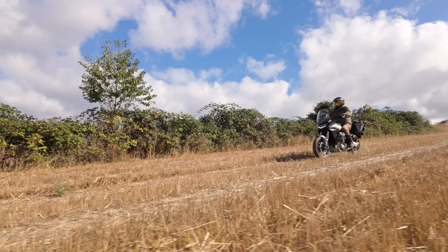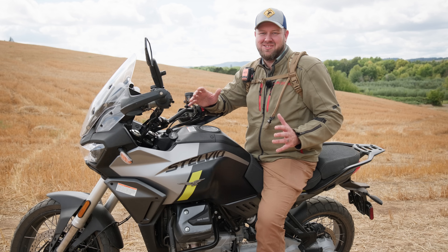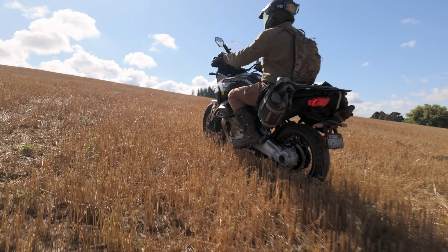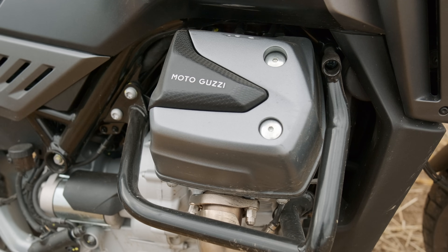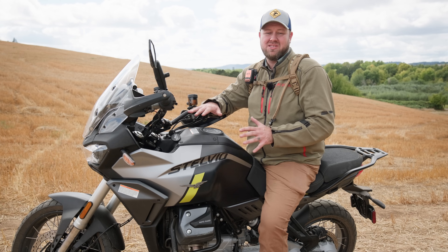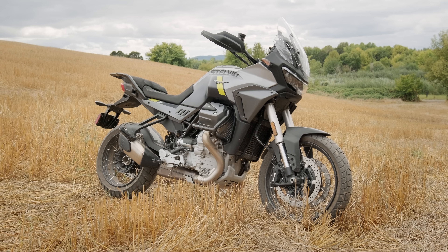The engine on the Stelvio is different than anything else. It's got its own unique characteristics — it's a transverse V-twin, but the coolest thing is the noise that comes from it. It's not coming from the exhaust; it's coming from the engine itself, and it's something I'm going to miss when I have to give this bike back. I just love the way it sounds.